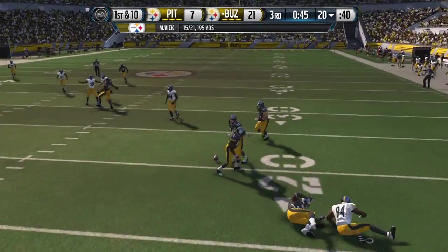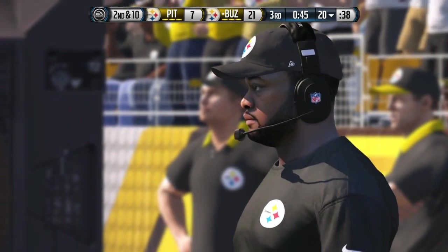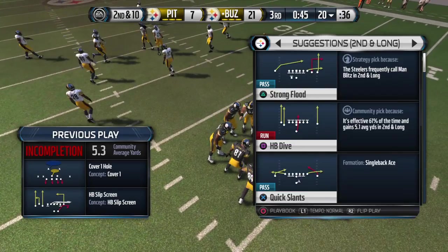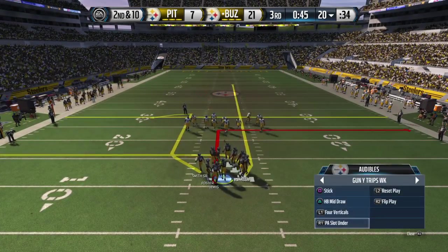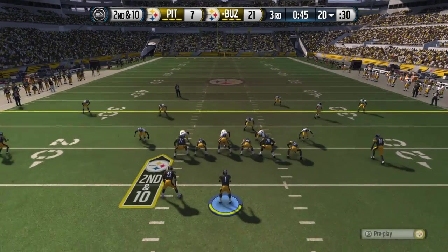Set up screen and incomplete. What a hit that time. Good anticipation by the defender — he gets to the receiver just as the football is arriving and he makes a beautiful hit to knock the football loose.